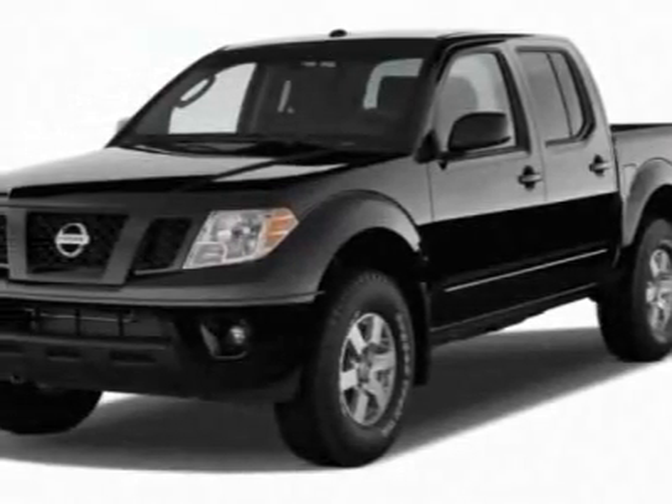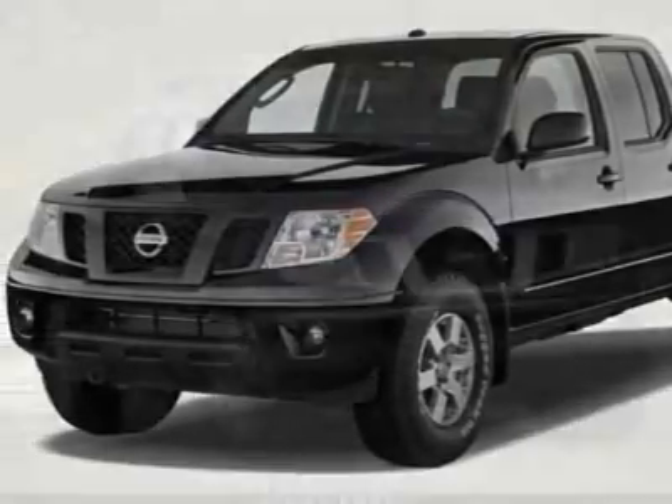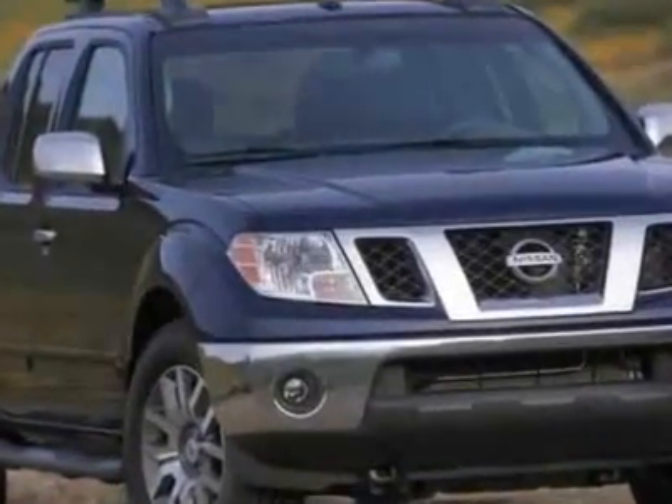Come take a look at this new 2011 Nissan Frontier. For your protection, this vehicle has a full factory warranty.